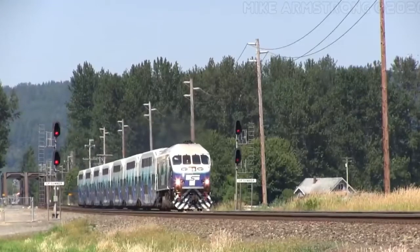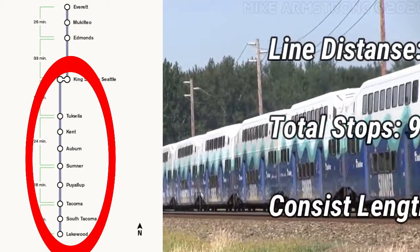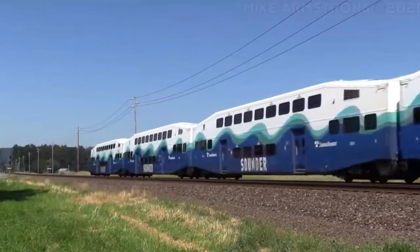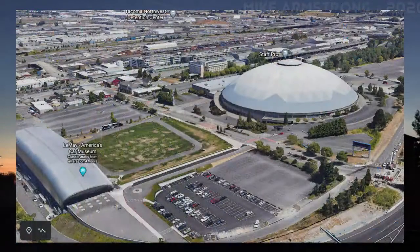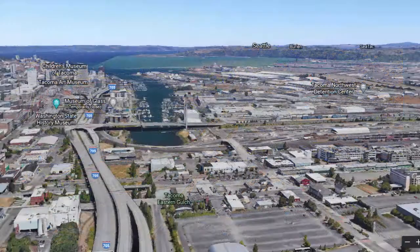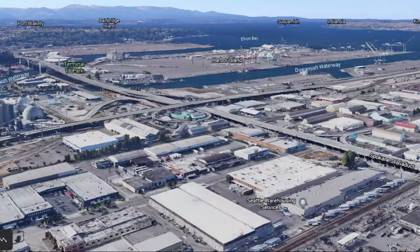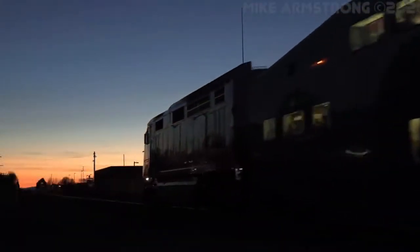First, we will talk about the longer route of the two. The south line goes from Seattle's King Street Station to Lakewood. The total route distance is 48 miles and contains a total of 9 stops. Trains on this line use 7 passenger coaches. This route has a lot of major landmarks along the line, mostly within the Seattle area. Some notable locations along this line are the Hood Street Reservoir, LeMay Car Museum, the Puyallup River, Tacoma Bay, Mount Rainier, Chief Leschi School, Emerald Downs Raceway, the Boeing Airfield, Harbor Island, Safeco Field, and CenturyLink Field.